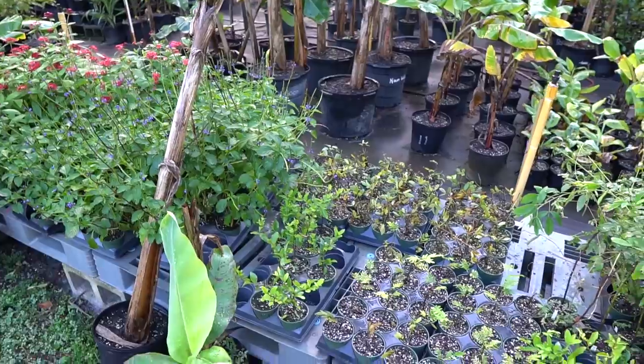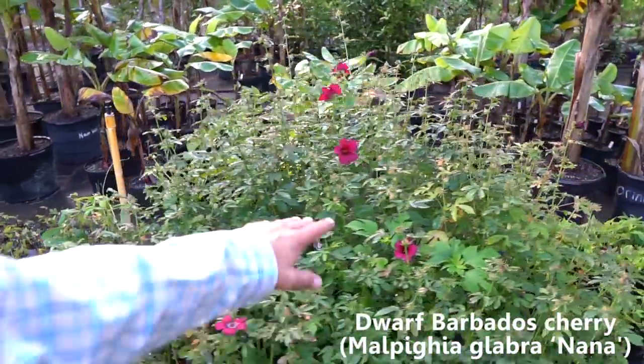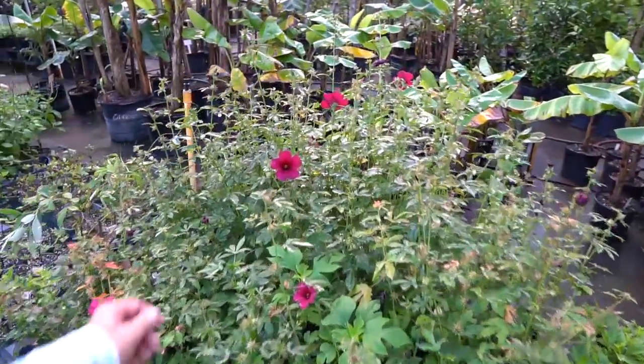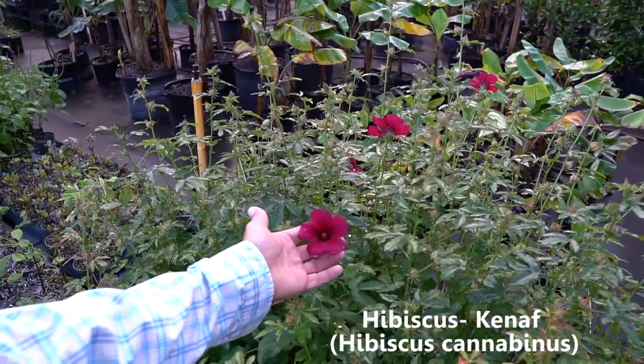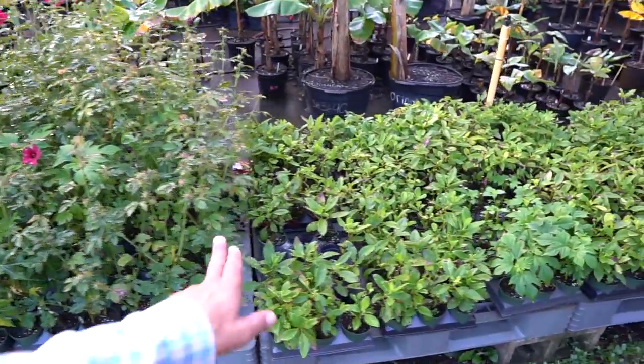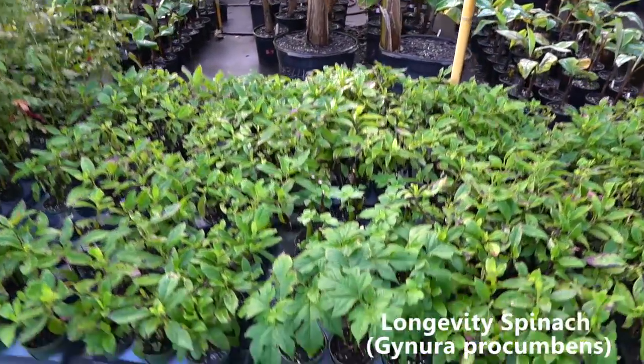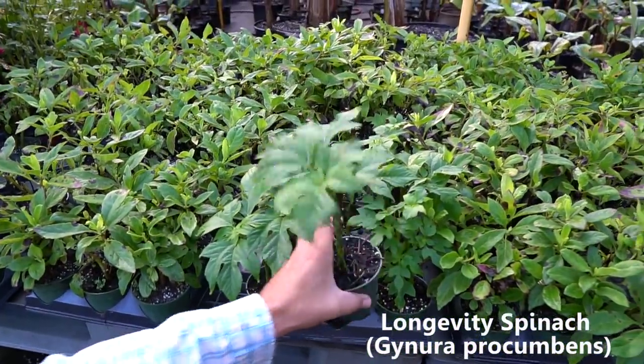A couple of Barbados cherries left. These perennial peanuts aren't quite ready to go out yet. Lots of the keen-off hibiscus just starting to flower — these are edible flowers, and the leaves are edible also. Longevity spinach — we already had one cold night so it's got a couple of black spots on it. These are some of our mini Mexican sunflower, Tithonia diversifolia. This is basically what we grow for fertilizer, and it also makes a beautiful fall flower. This is our chop and drop — our main source of nutrition here on the farm.